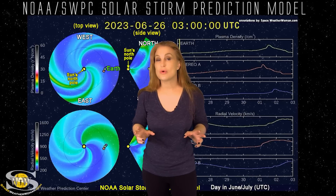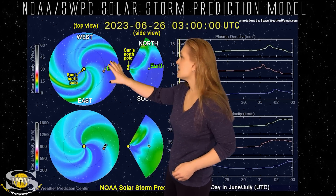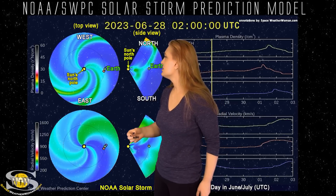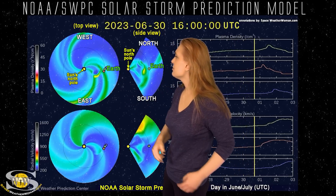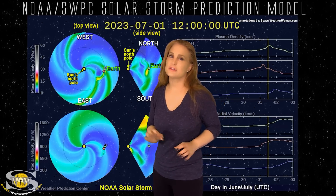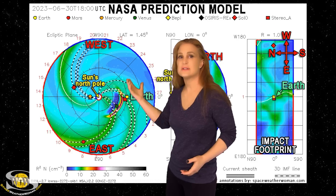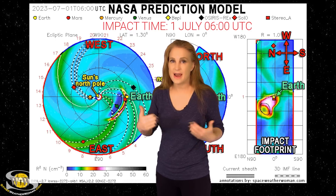Returning to that solar storm launched back on the 27th — this is our solar storm prediction model, ENLIL. This is NOAA's version of the model. The top panel is density, the bottom panel is velocity, and you're looking down at the sun from the North Pole with Earth off to the right. As we look at that solar storm launch, it's being launched mainly to the east of Earth, but there is a little finger that extends toward us, giving us a glancing blow right around noon on the 1st per NOAA's model. NASA's prediction model actually shows the impact could be a little more than a glancing blow around the same time. So expect some kind of impact starting around midday on the 1st.